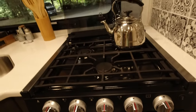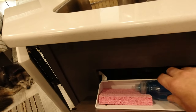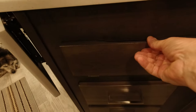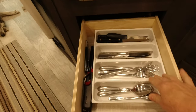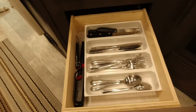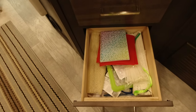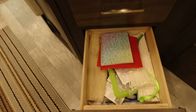Over here we have lots of drawers — the top drawer holds sponges and dish soap to keep it off the counter. Then there's a silverware drawer with a little insert that came with the camper. Below that is the infamous junk drawer — everyone's got one — with lighters, can opener, and all kinds of stuff.